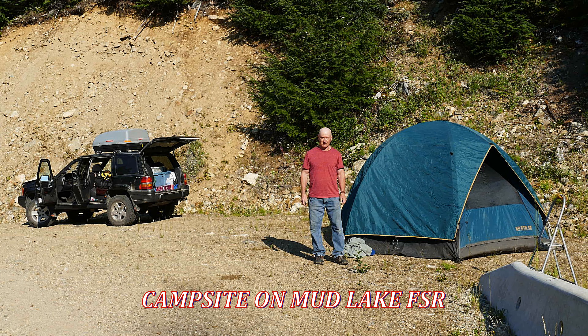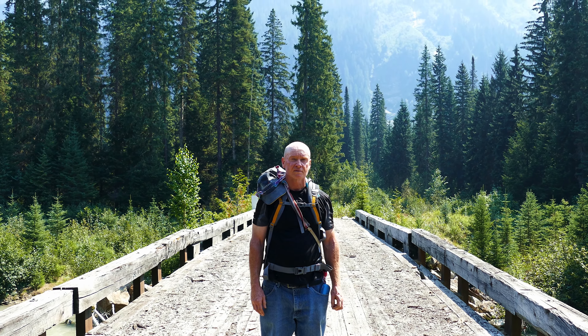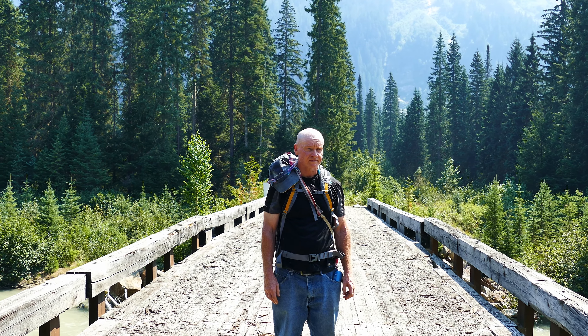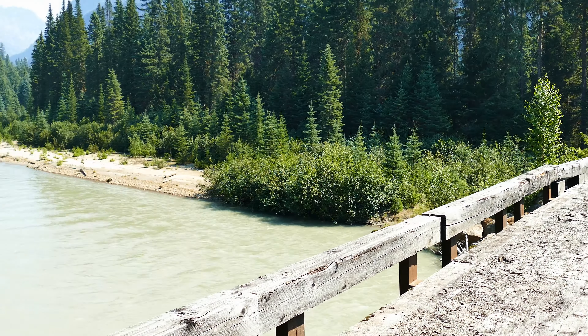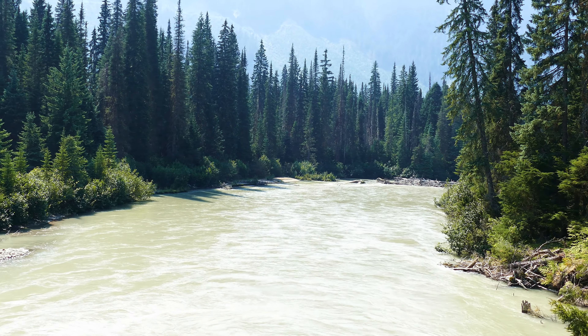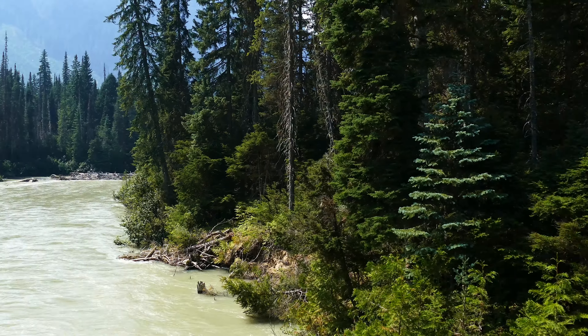We are at the Mud Lake area. We went from our campsite down to the river, and we're now at the bridge at the river — we did quite a bit of a descent. There's John standing on the bridge. There's the river, the other side of the river, and where we came from. Major elevation descent. This is a very scenic area.